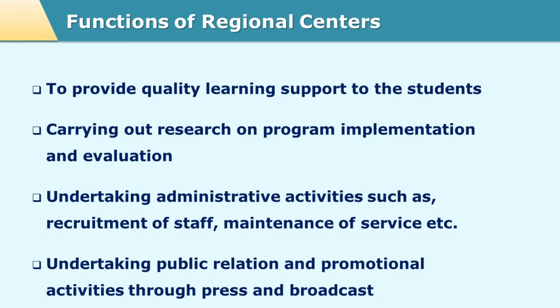The regional centers also provide support to the headquarter in terms of conducting research in a particular region. They are well connected with the study centers and the learners in that region, so they play an important role in collecting data from these stakeholders and giving this data to the headquarter. Since they have good connects at the regional level, they perform an important role during admissions and in running advertisement drives in that particular region.